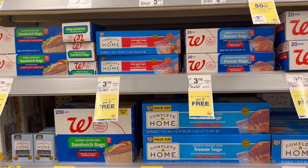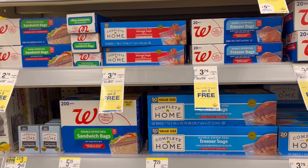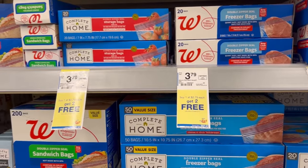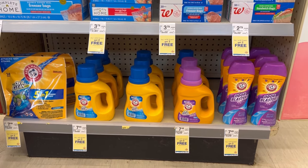Get the Our Home storage bags — freezer and sandwich bags — buy one at $2.79, get two free. We have our Arm & Hammer products, buy one at $7.49 and get two free.